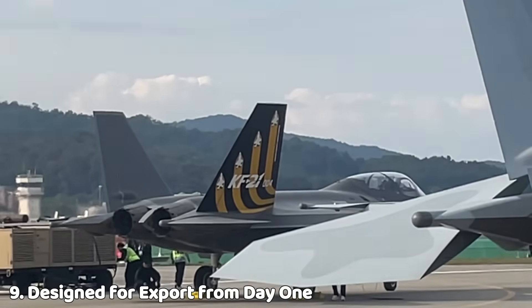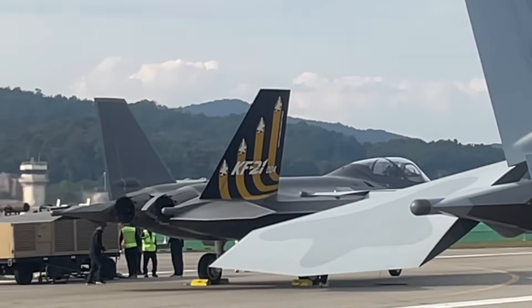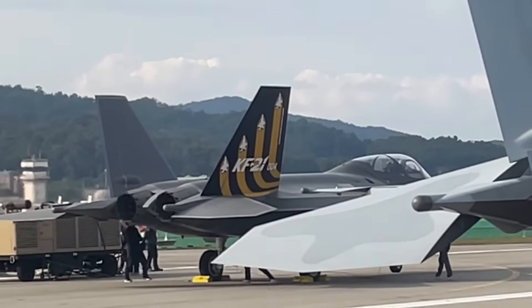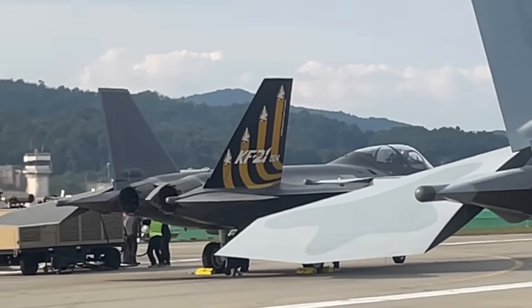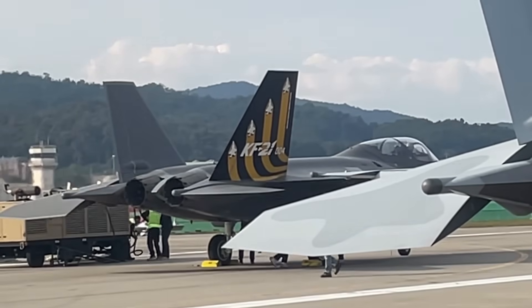Unlike many national fighter programs, the KF-21 was export-oriented from the start. Its cost, open architecture, and non-U.S. weapons integration make it attractive to countries seeking modern capability without political or budget constraints.